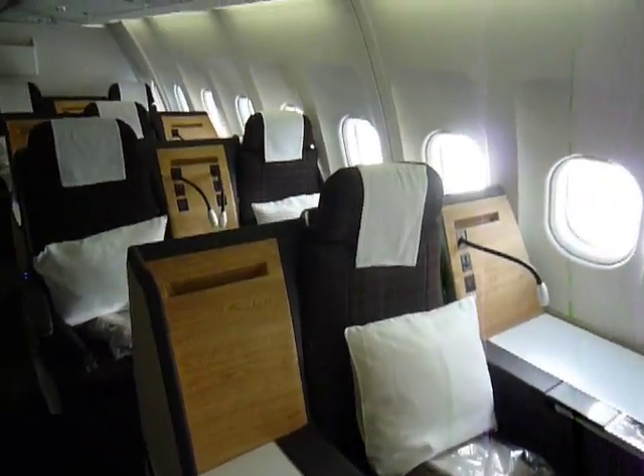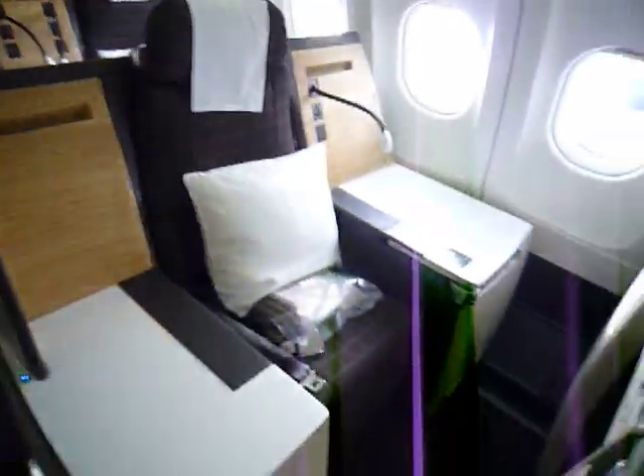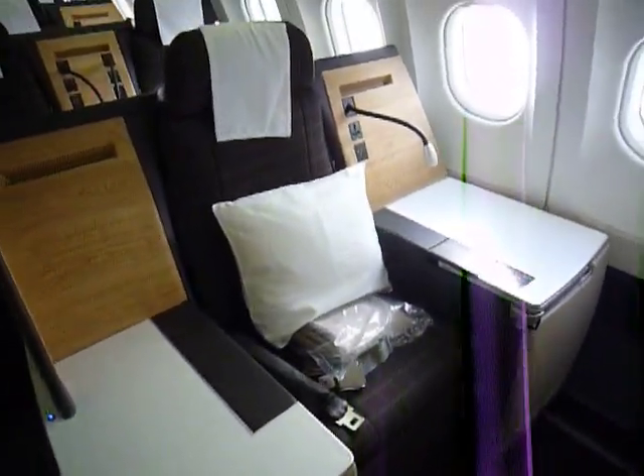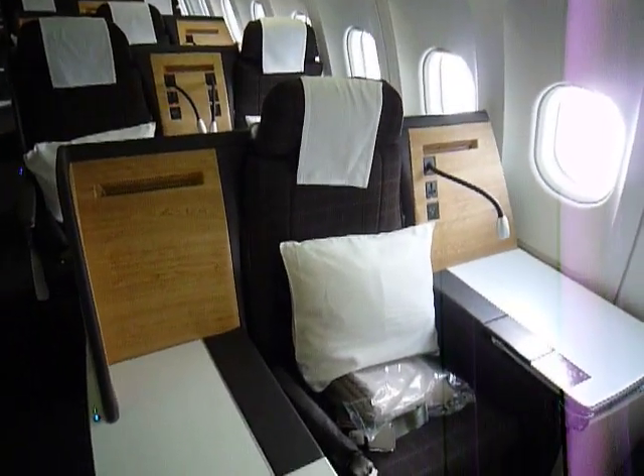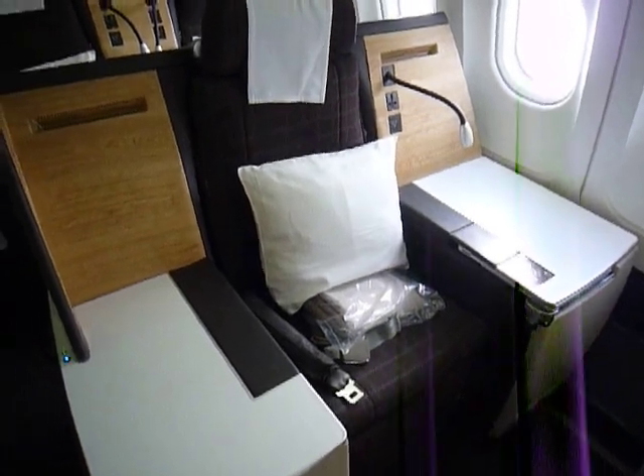This is the very first Swiss A340 with the new business class seats installed. What do you want to call this — the throne? It's the throne. It's got the staggered setup here, so this is one where there's just a single seat and you have enormous amounts of space on both sides.